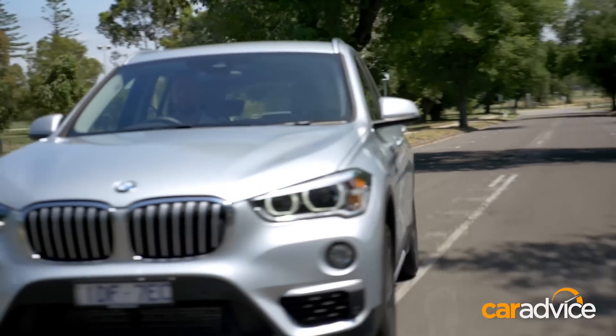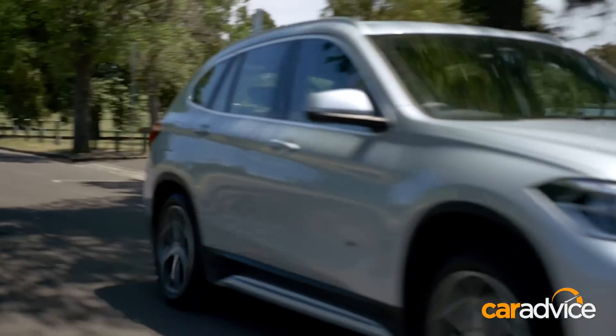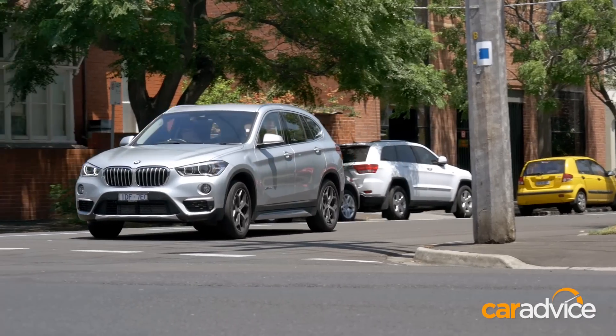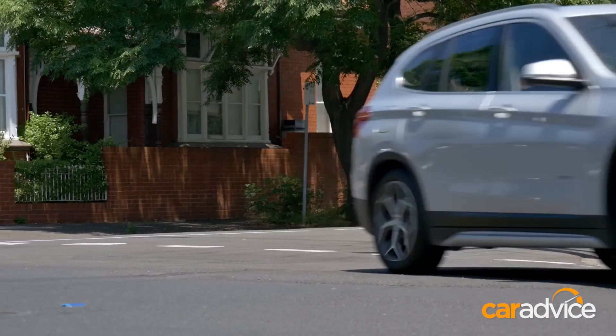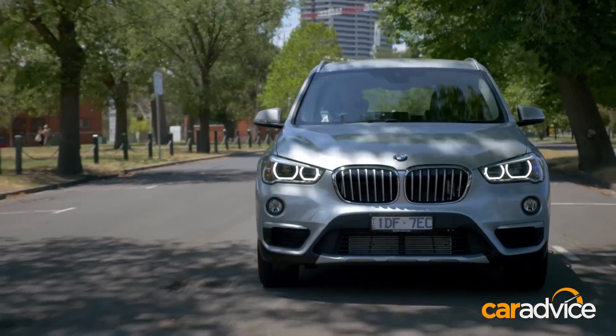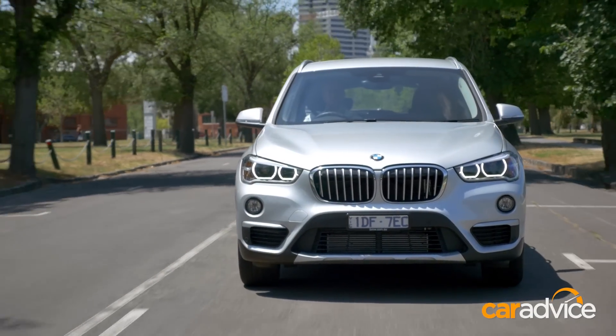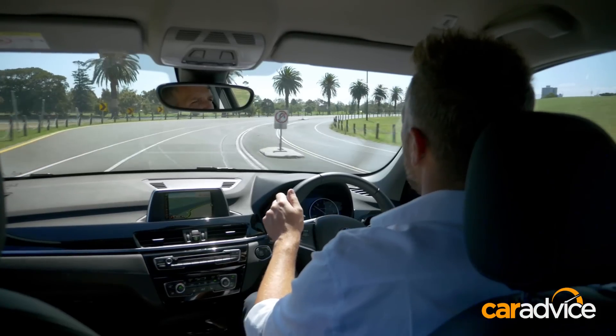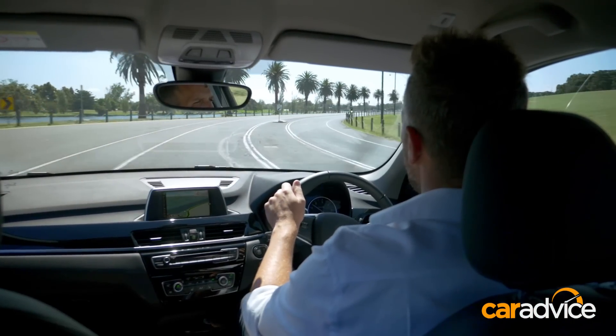The dynamic damper control is optional on every model of the X1, even the top-spec 25i, but don't be surprised if it starts to work its way into becoming standard equipment. This 20D model is $56,000 before options and on-road costs. The top-spec 25i petrol is $59,000, but comes with close to $10,000 worth of equipment that is optional on this car. Diesel usually attracts a $1,000 to $2,000 premium, not a $5,000 to $6,000 one — it's certainly something to bear in mind when you're shopping in the showroom.